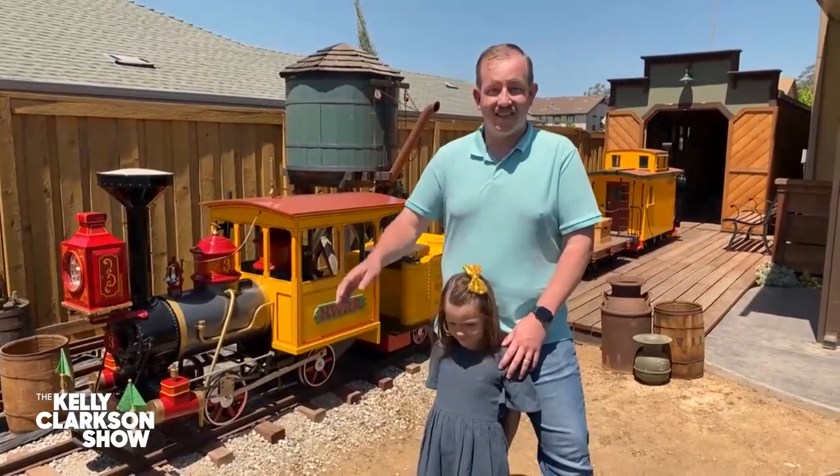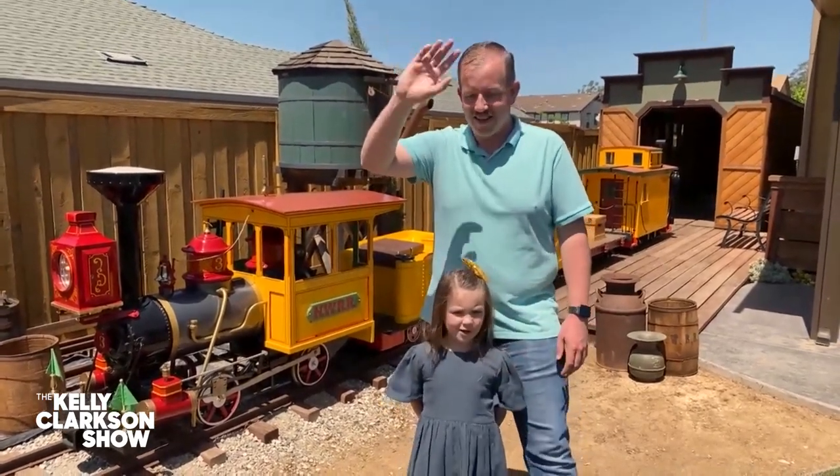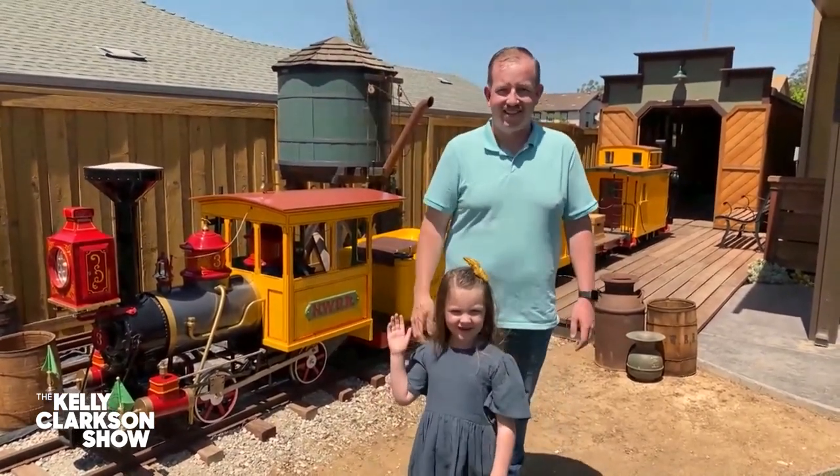That's amazing. He must be great at family get togethers with the kids. Thank you so much, Ryan. Thank you, Aislinn, for taking the time. See you later, Kelly. It was good to meet you. Enjoy your train. It's amazing.